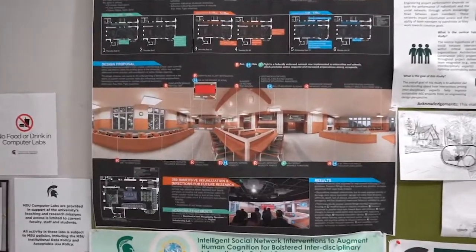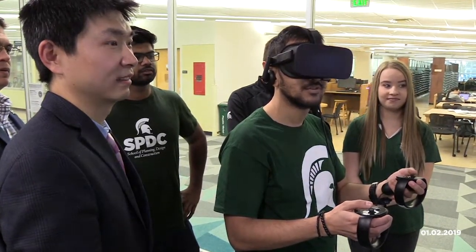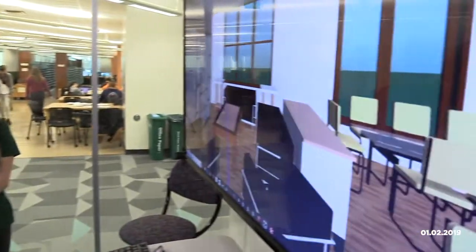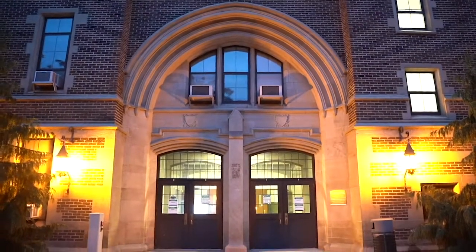The construction management program within the School of Planning, Design, and Construction at Michigan State University provides many opportunities and resources for students to become successful professionals in the building industry.